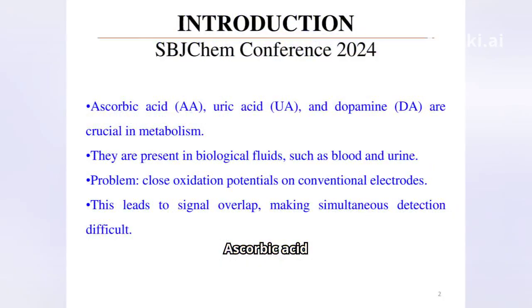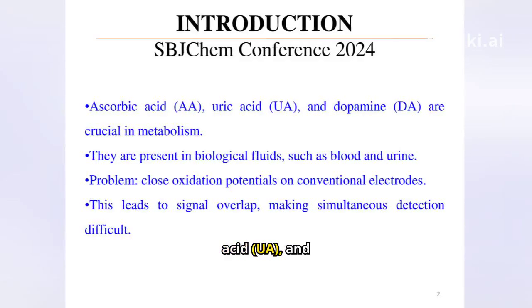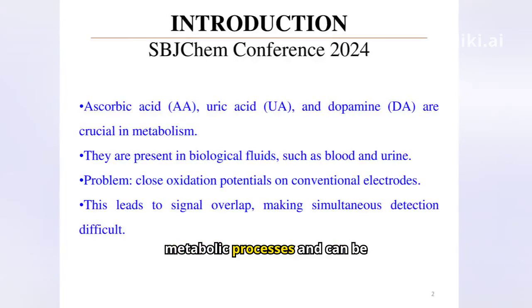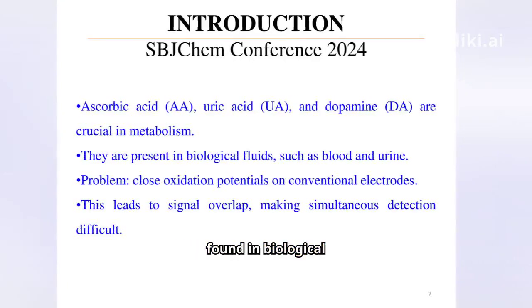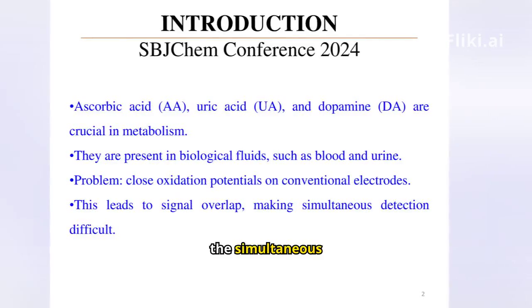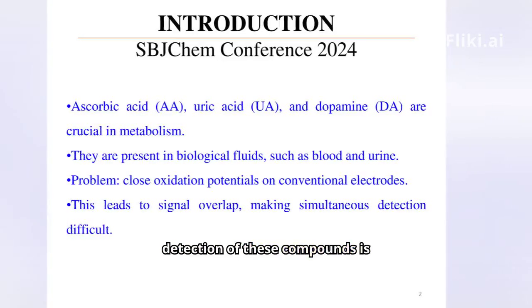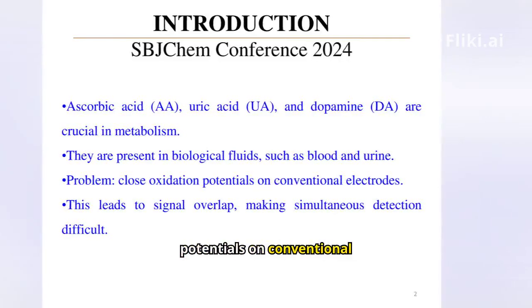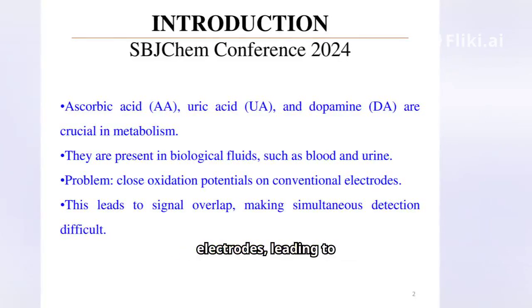Ascorbic acid (AA), uric acid (UA), and dopamine (DA) are crucial molecules in metabolic processes and can be found in biological fluids like blood and urine. However, the simultaneous detection of these compounds is challenging due to the close proximity of their oxidation potentials on conventional electrodes, leading to signal overlap.